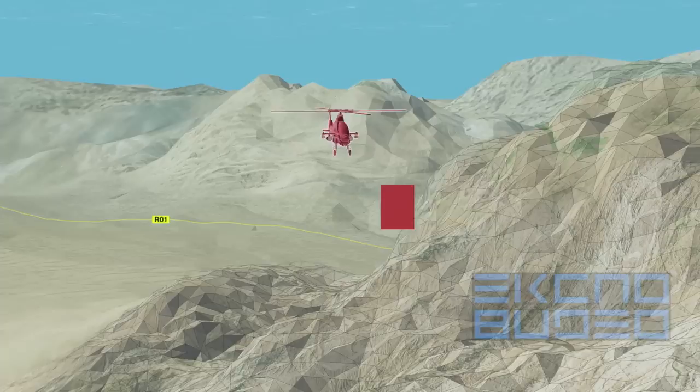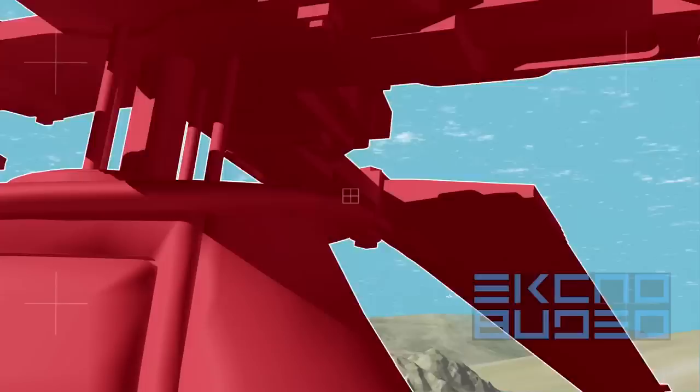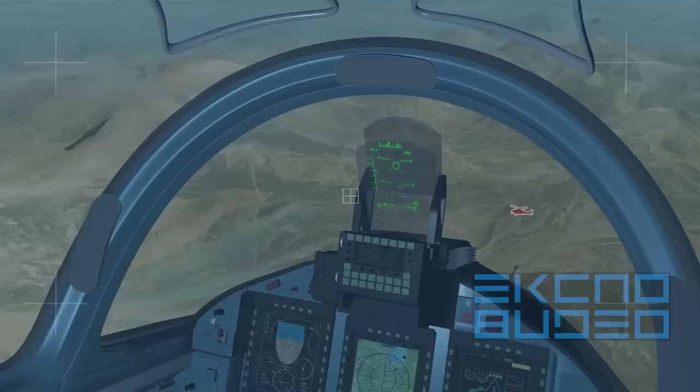Infrared-guided missiles can be employed against combat, patrol, and cargo helicopters. Infrared-guided missile targeting can be implemented with the helmet-mounted sighting device or with the head-up display in corresponding modes.